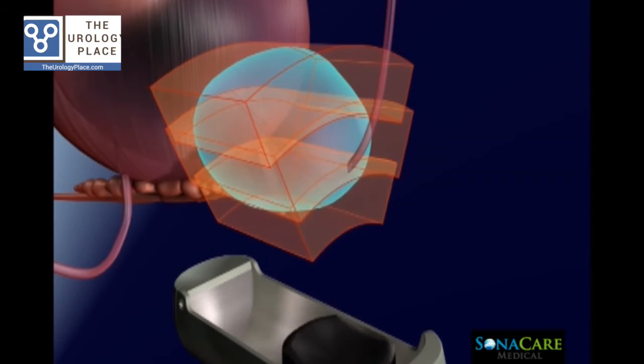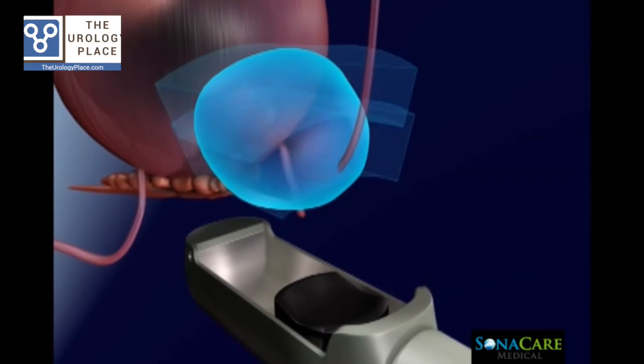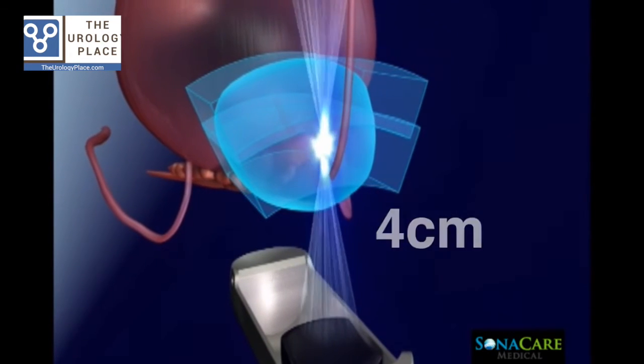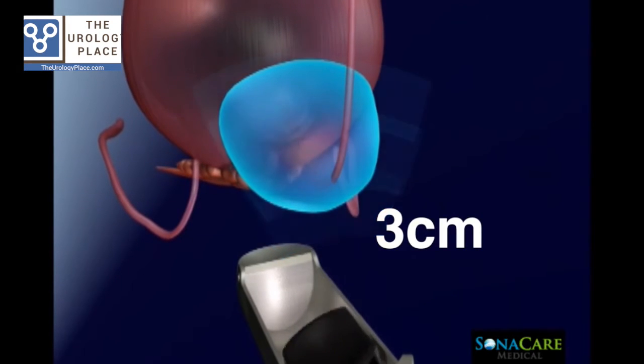Sonoblate features a two-sided transducer, allowing customizable applications with focal distances at either 4 cm or 3 cm. Precise focusing of ultrasound energy during a HIFU procedure rapidly elevates the temperature of the tissue in the focal zone, resulting in tissue destruction.